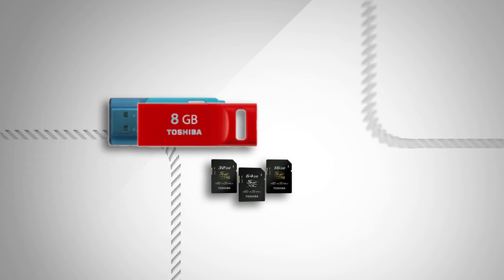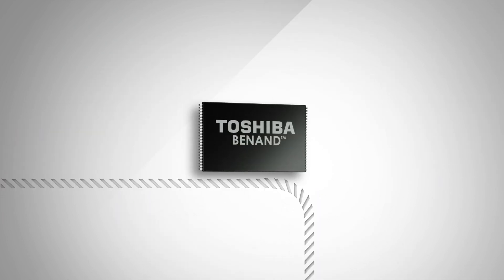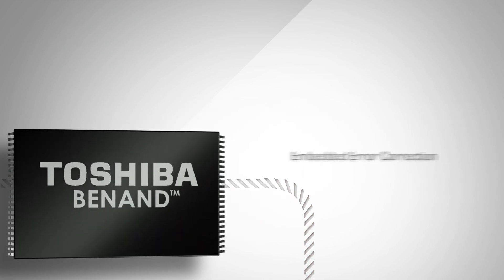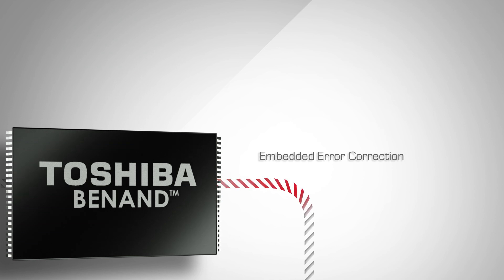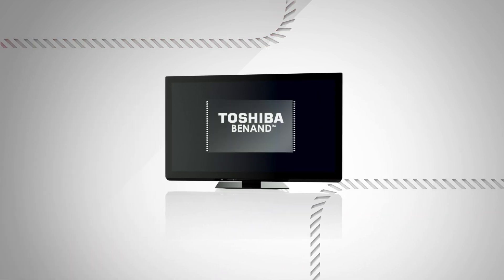Among the Toshiba storage solutions is the company's versatile BE NAND multi-application single level cell NAND flash memory with embedded error correction code. BE NAND's diverse applications include LCD TVs and digital cameras.